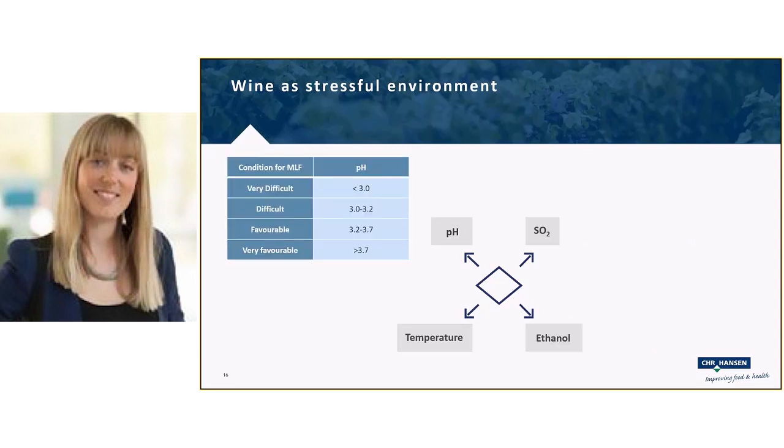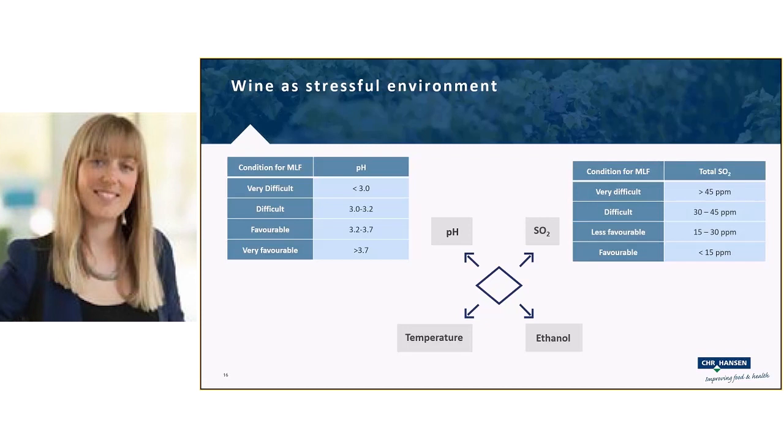For pH: below 3.0 is very difficult; 3.0–3.2 is difficult but manageable; 3.2–3.7 is favorable; above 3.7 is very favorable. For sulfur: above 45 ppm total SO2 is very difficult; below 30 ppm is favorable. For ethanol: below 13% is favorable; 13–15% starts to get difficult; above 15% is very difficult but manageable.